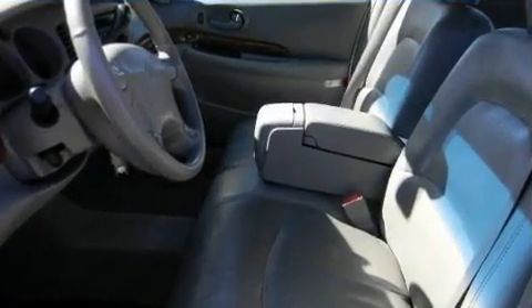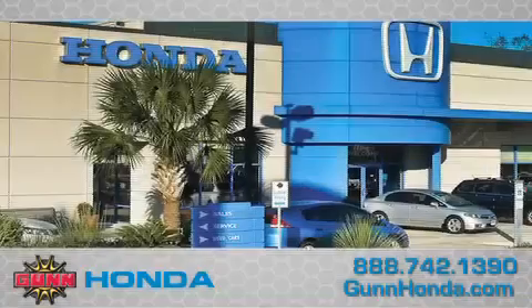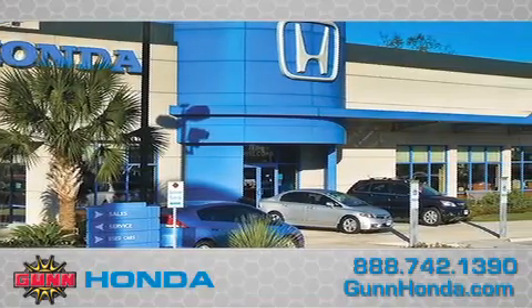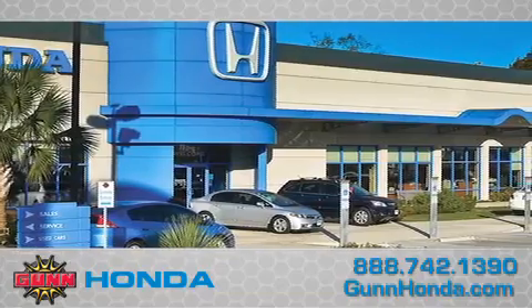We hope you found this video informative. Please contact us today. Call Gun Honda to arrange for a closer look at our entire inventory and find out why Gun's one simple price is simply better. Remember to ask about our 48-hour return policy and no-hassle way of doing business.